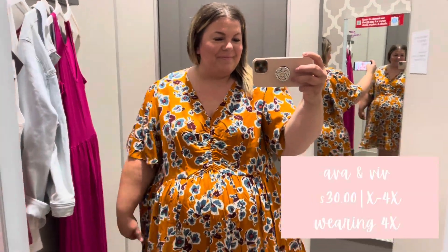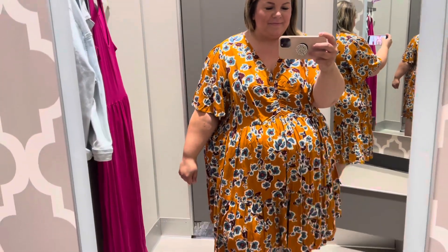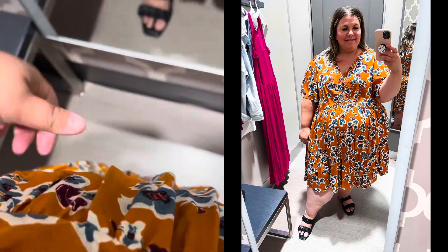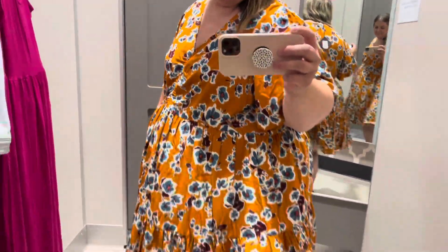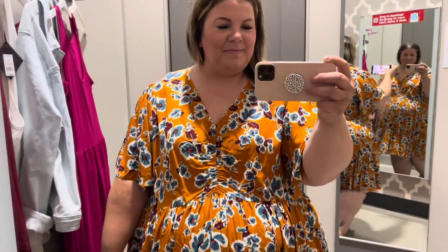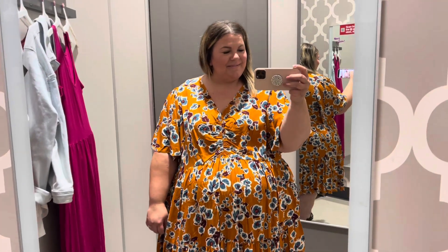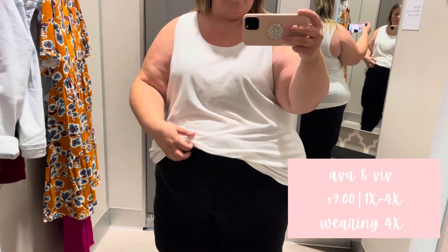This dress — you knew I was going to try this on! Ava & Viv does great generous sizing, which is really good if you need to go back and forth between sizes. I'm often between 3X and 4X so I grabbed this in a 4X — I've got plenty of room, and if I wanted to size down I could. I think it's a great length, something you can dress up or down, perfect for work. You can also add cardigans, jackets, or booties — it's a really cute dress that's going to look great on a lot of people.